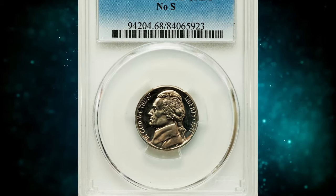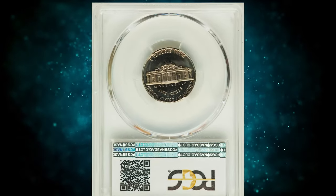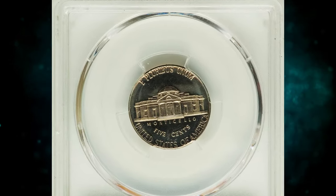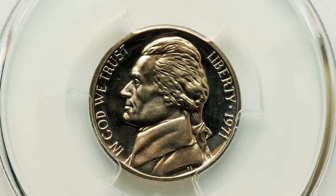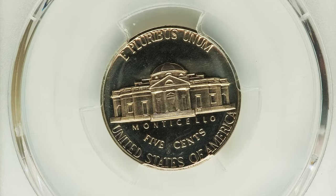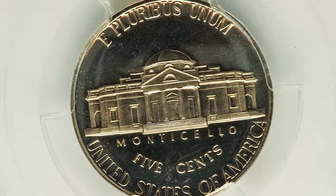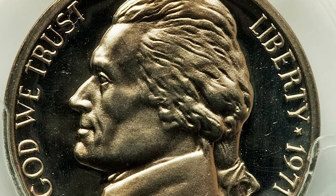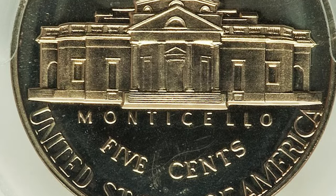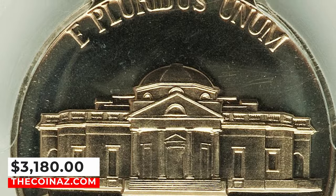Number 3: 1971 Proof Jefferson Nickel with No-S Mint Mark, graded as PR68 Deep Cameo by PCGS. The 1971 No-S Proof Jefferson Nickel was accidentally struck with a proof die missing the S mint mark — the only coin in the entire Jefferson Nickel series struck without the intended mint mark. The coins were found in 1971 proof sets, with possibly several hundred examples known. This one ended up selling for $3,180.